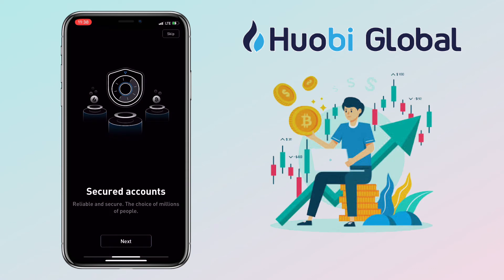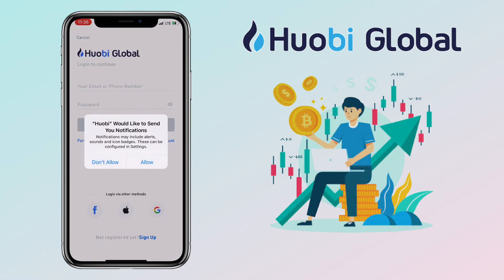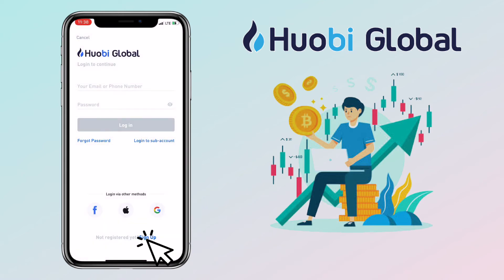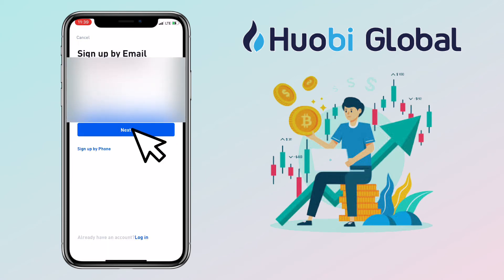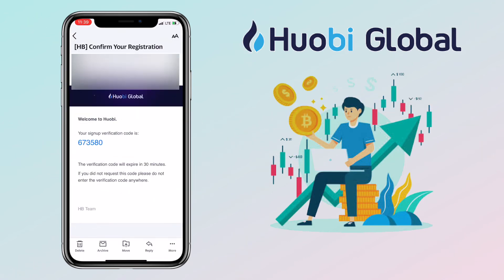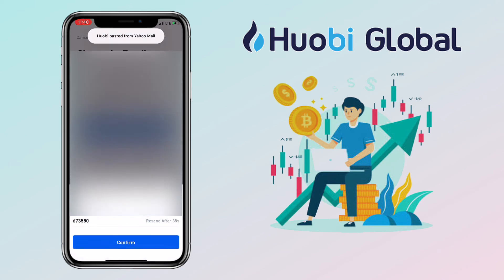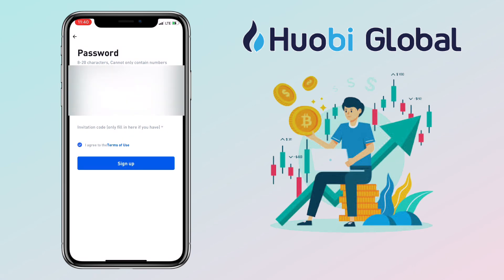Secured accounts — reliable and secure, the choice of millions of people. Professional markets with real-time and dynamic market statistics offer you clear trends. Since it's my first time on Huobi Global, tap Sign Up. Input your email and then your residence. Open your email to get the confirmation code, paste it here. After that, create your own password. If you're using an iPhone, you can use Face ID to unlock your account easily.